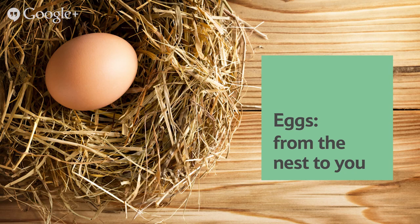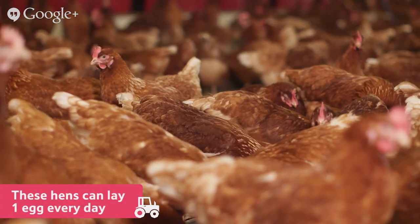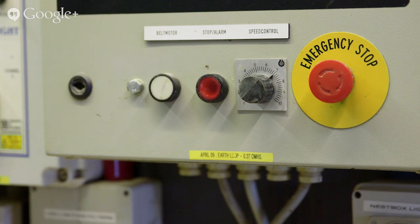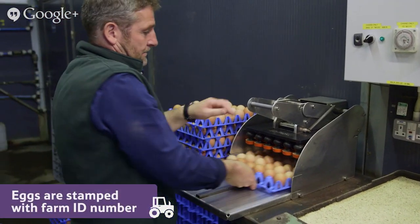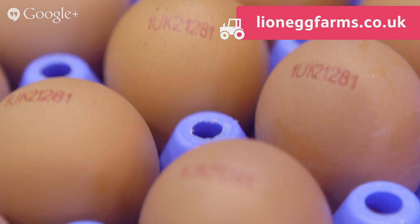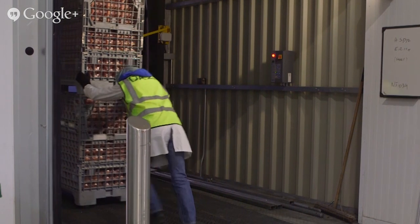Eggs - from the nest to you. On this farm, the hens have special nest boxes inside the hen house where they lay their eggs, laying roughly one egg every day. Once the hen has laid her egg, it rolls gently onto a special conveyor belt where it's taken to the pack house. At the pack house, every egg is stamped with the farm identification number to show which farm it has come from - you can type these numbers into a website to find out exactly which farm.